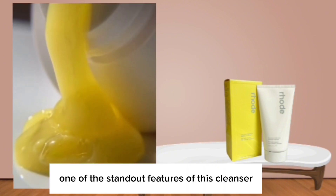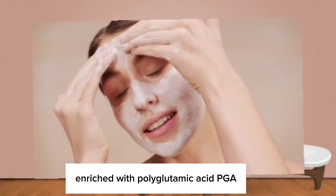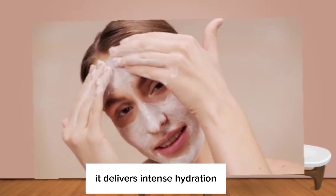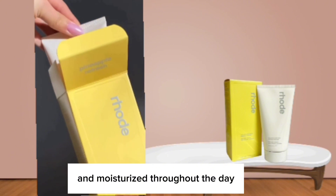One of the standout features of this cleanser is its formulation. Enriched with polyglutamic acid (PGA), it delivers intense hydration, leaving my skin feeling plump and moisturized throughout the day.